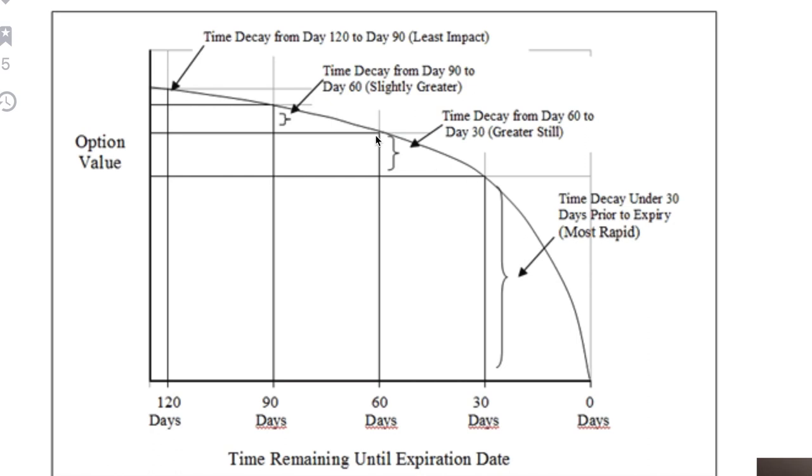You don't want to sell options that expire in three months or six months typically, because look how slow the theta decay decreases. As soon as you get to a little over 30 days, that's where it starts to really accelerate. By 20 days to expiration, it falls off a cliff. This is why I love to sell options that expire typically in two weeks — my sweet spot is two to three weeks. Don't go over 40 days if you want to maximize your profits.